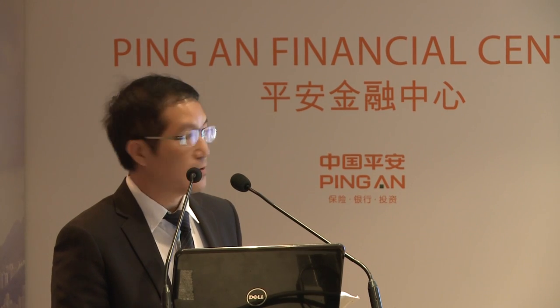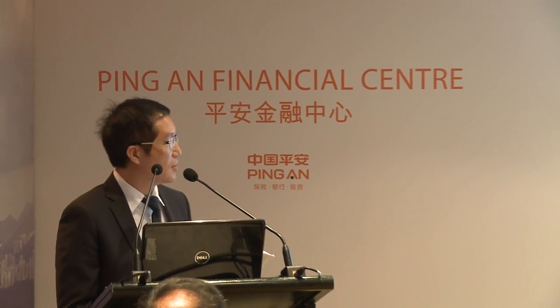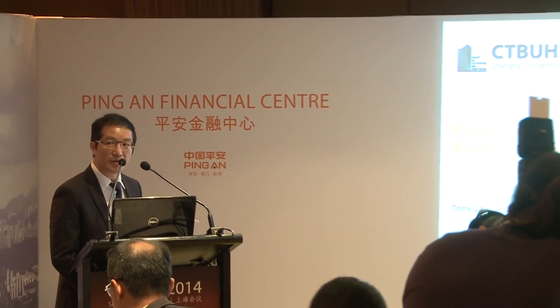Today, I'm going to present the power, elevator, and customer-oriented sustainability strategy for the Ping An Financial Center.